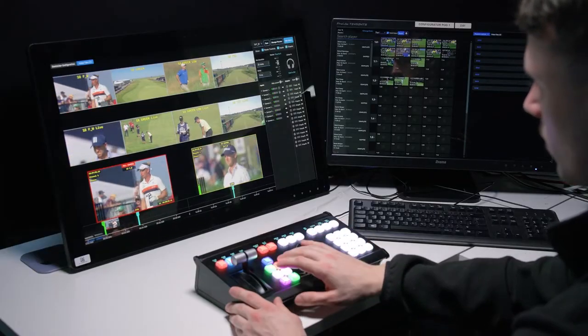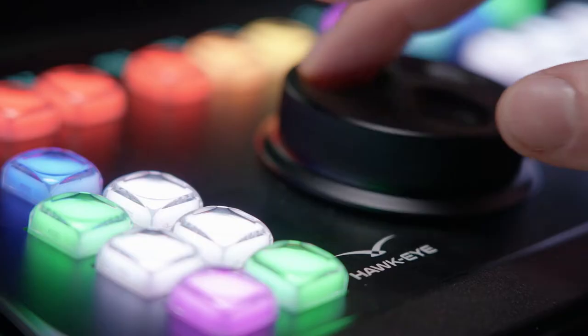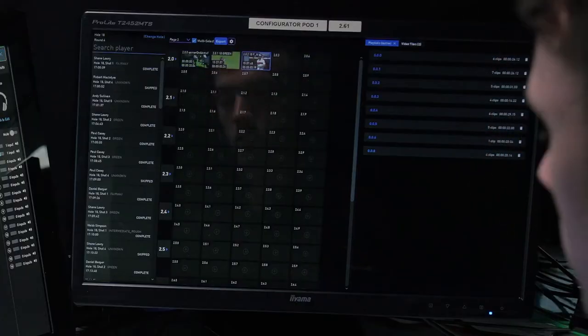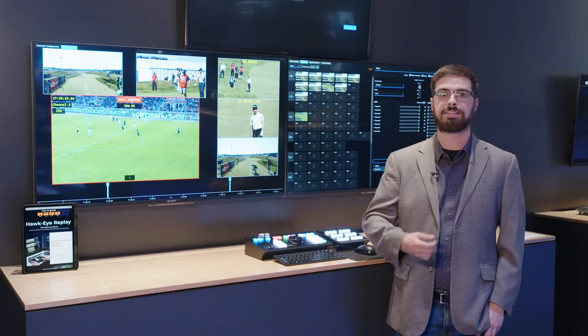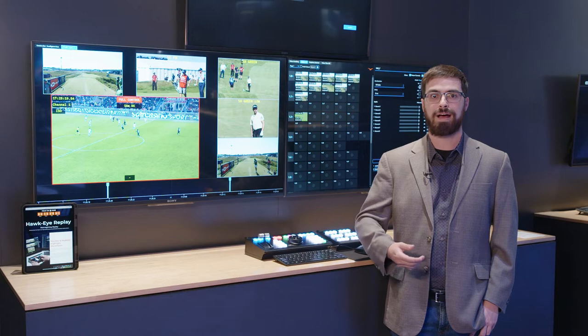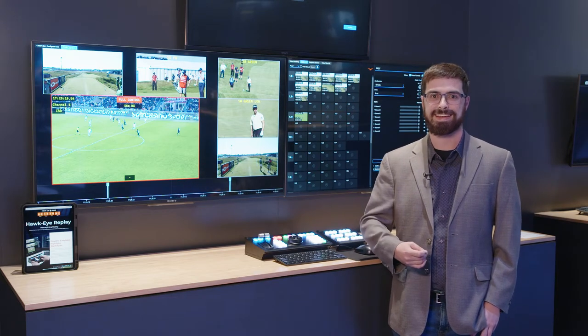For our Broadcast clients, we are providing them with a brand new replay controller utilizing the standardized system that Broadcast Replay operators have become comfortable with, allowing for them to easily transfer from their current product to the Hawkeye system without much training being needed.